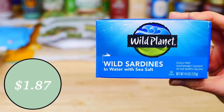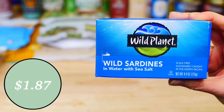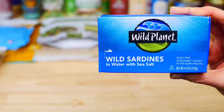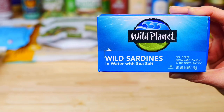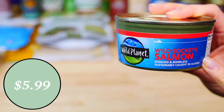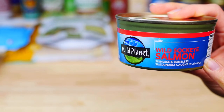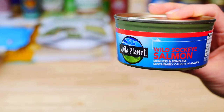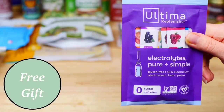For my kids, I ordered wild sardines by Wild Planet, which is another great brand we trust. They enjoy these over a fresh salad with a squeeze of fresh lemon juice. Another great source of omega-3 fatty acids is this canned wild sockeye salmon by Wild Planet, which is great to make salmon patties.